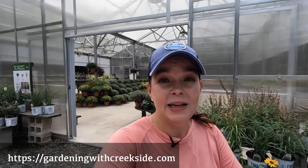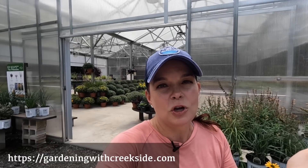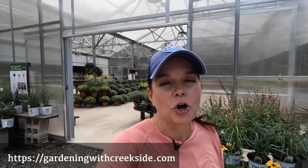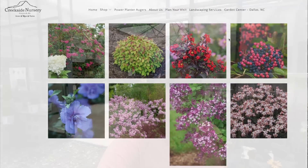Before we do that, big announcement: we have the online store here at Creekside Nursery — Gardening with Creekside — open and ready for orders. You can go right now to GardeningwithCreekside.com, which is always linked in our video description. There you will find a wide variety of items you can order from us. Of course, the big thing is shrubs — we are going to be selling Proven Winners shrubs, all quart-sized, so be looking for that.